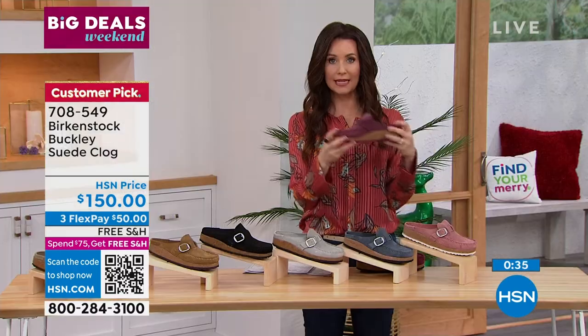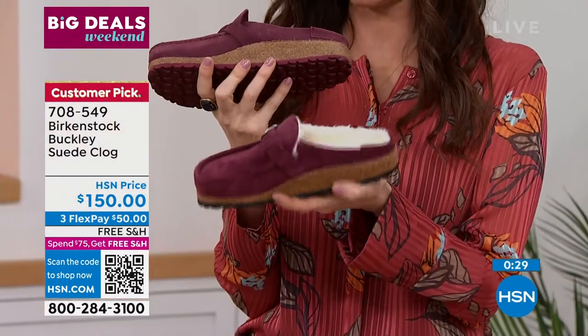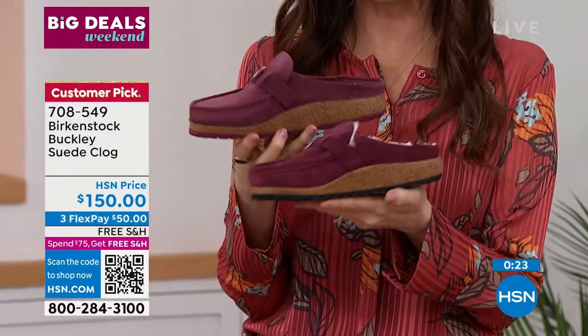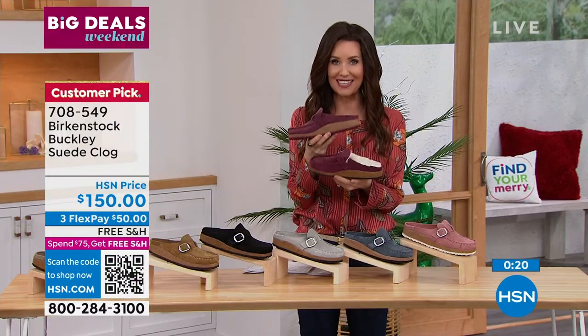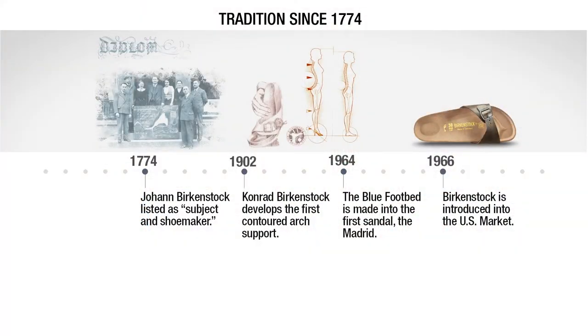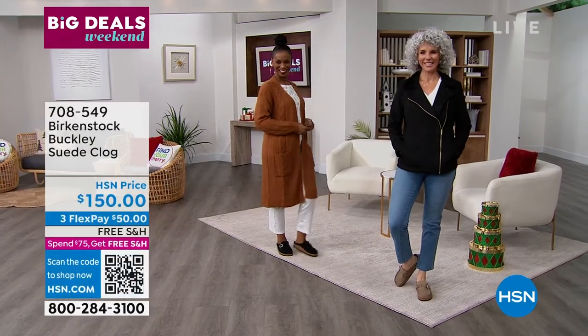I want to give everybody an update — the maroon is sold out. Congratulations if you got the maroon. If you had your heart set on the maroon Buckley, try the maroon shearling Buckley — we do have that one in stock, but it's very limited. That's been a really popular color. These are genuine suede. These are Birkenstock — since 1774. There's not another footwear company that can say that. Birkenstock has been around since 1774, and you know you're getting a heritage quality product if a brand can go back that far.